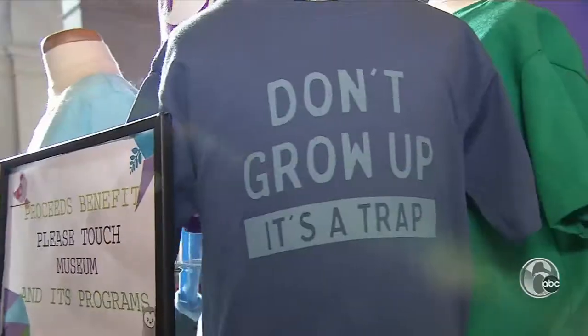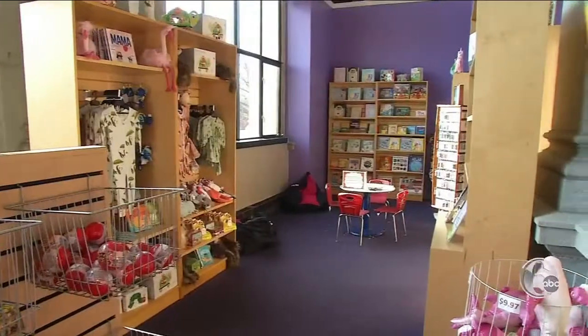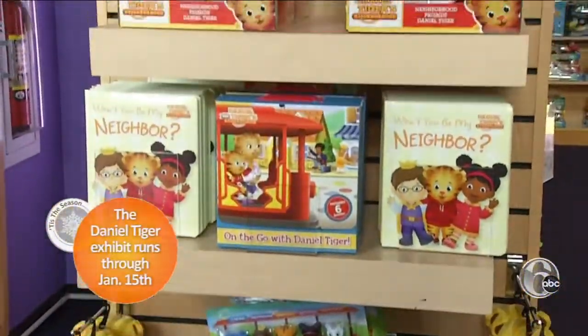Books like 'So What Happens When You Eat Your Food?' Funny t-shirts and hoodies and some old-school favorites. And in conjunction with the museum's special Daniel Tiger exhibit, there's a collection of terrific gifts.